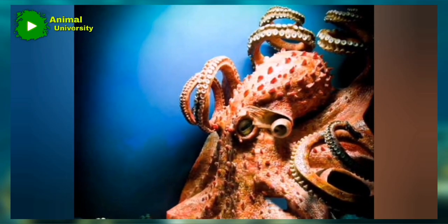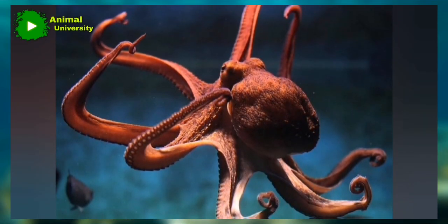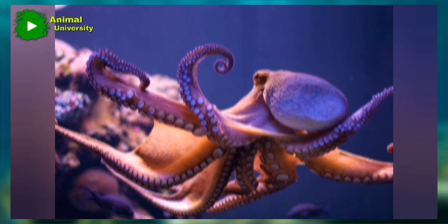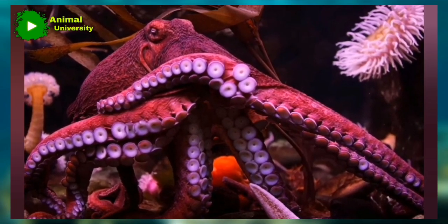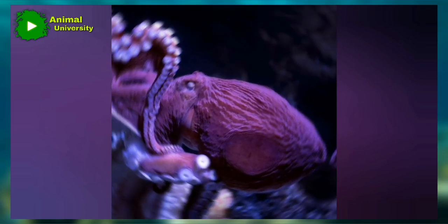Death may also come in the form of self-sacrifice for female octopuses. After laying eggs, female octopuses spend so much time cleaning, protecting, and oxygenating these eggs without eating or doing anything else. Mothers may sometimes starve to death as a result. One octopus observed doing this was the Graneledone boreopacifica deep-sea octopus, which spent 53 months — four and a half years — brooding over her eggs without eating anything. She slowly wasted away, and the last dive to her brooding spot revealed that the eggs had hatched, but she was nowhere to be found.